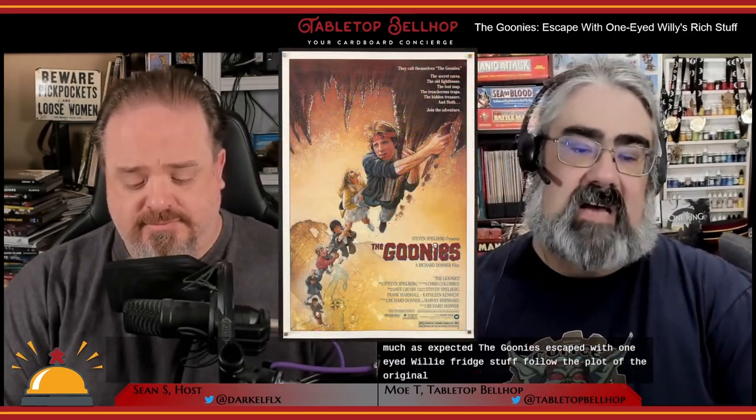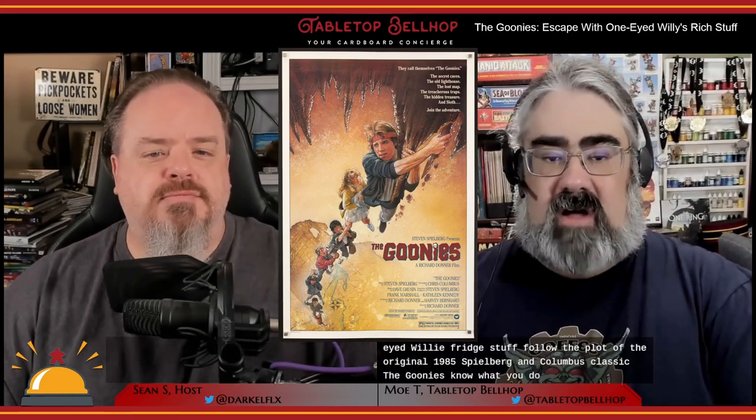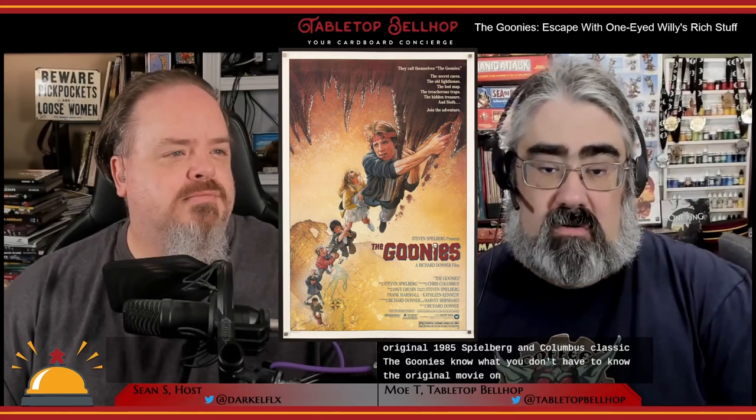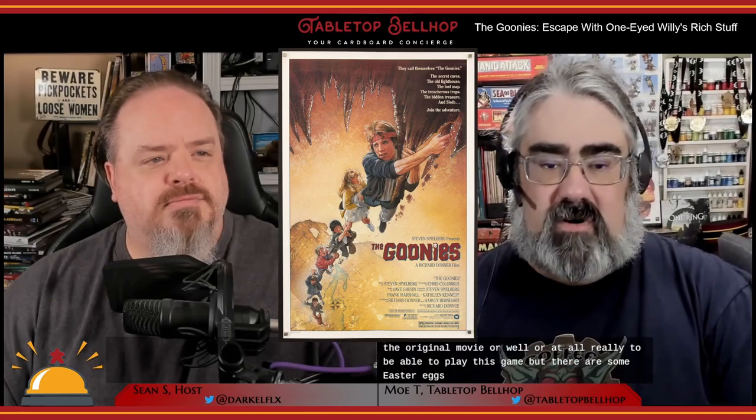The Goonies Escape with One-Eyed Willie's Rich Stuff follows the plot of the original 1985 Spielberg and Columbus classic, The Goonies. You don't have to know the original movie at all to play this game, but there are some Easter eggs for those who do know the film. In this Escape Room in a Box style game, you take on the role of The Goonies, searching for One-Eyed Willie's Rich Stuff, using various character skills to interact with the growing map and items you find. Be careful though — the Fratellis are hot on your trail, and if you make too many mistakes or take too long, you could get caught.